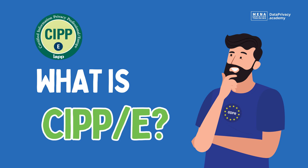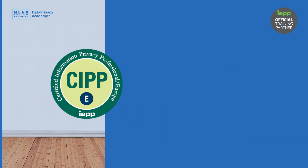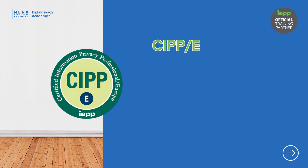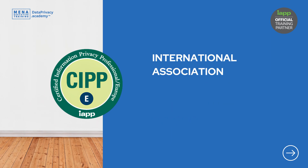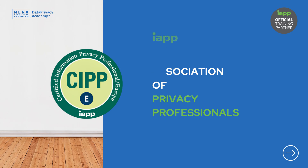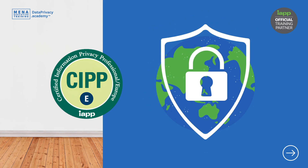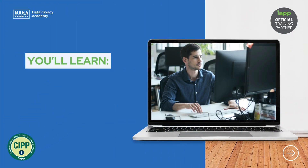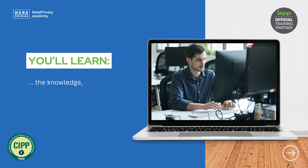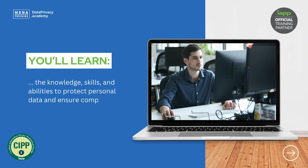So what is CIPP/E training? CIPP/E stands for Certified Information Privacy Professional Europe, and it's developed by the International Association of Privacy Professionals, or the IAPP — the world's largest and most comprehensive global information privacy community. By achieving a CIPP/E credential, you'll demonstrate that you have the knowledge, skills, and abilities to protect personal data and ensure compliance in and for Europe.